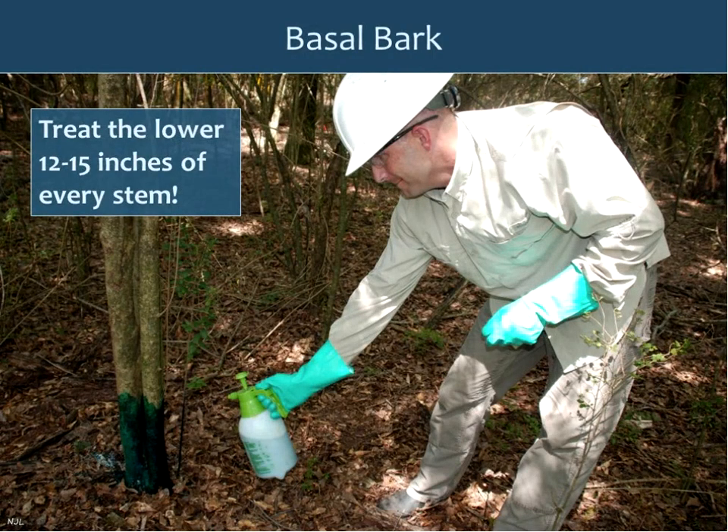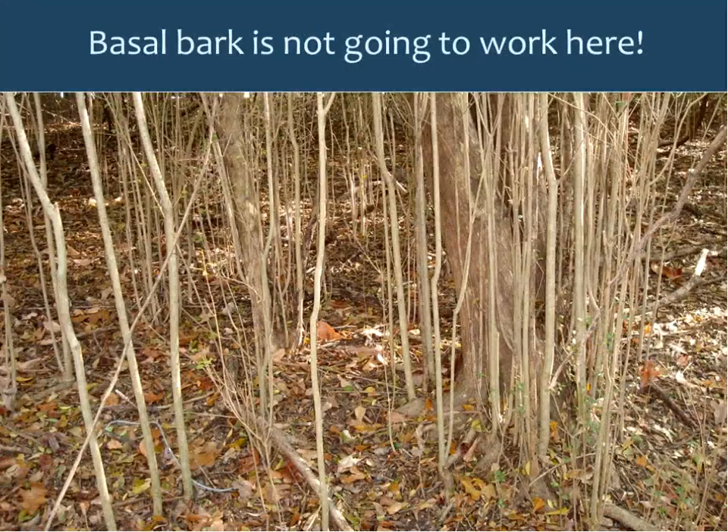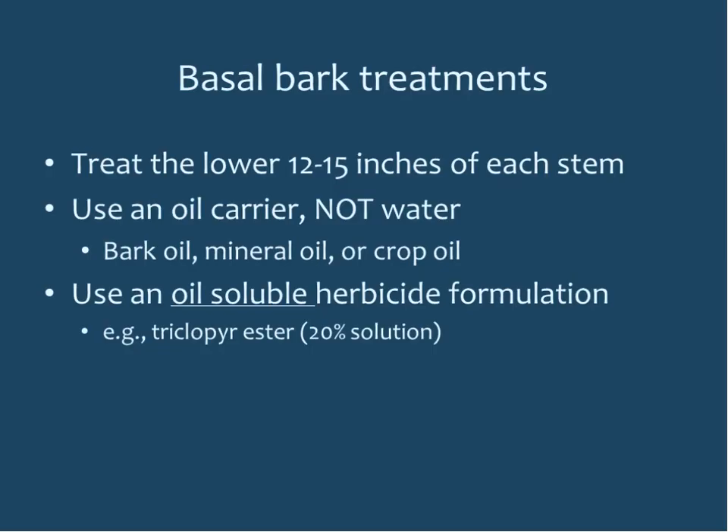For basal bark treatment, treat the entire stem all the way around, 12 to 15 inches above the ground. You must get every stem, including tiny sprouts to the side, or they will grow. This kind of situation with extremely dense multi-stemmed privet is not appropriate for basal bark — you'd be there forever. Use an oil carrier such as bark oil, mineral oil, or crop oil — not water — with an oil-soluble herbicide formulation like triclopyr ester.